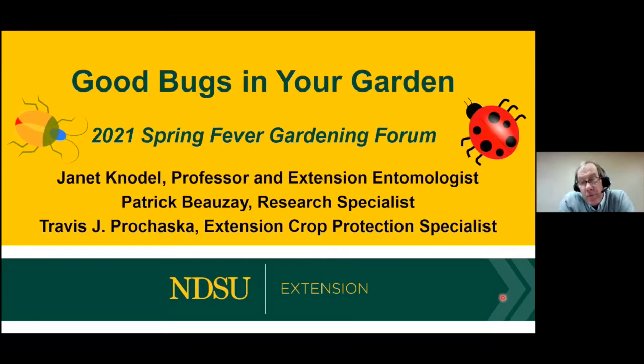Welcome to the Spring Fever Garden Forums, where we connect gardeners to the experts of North Dakota State University. My name is Tom Kolb. I'm an extension horticulturist in the Department of Plant Sciences, and I'm here with Scott Swanson, an electronic media specialist in the Department of Agriculture Communications.